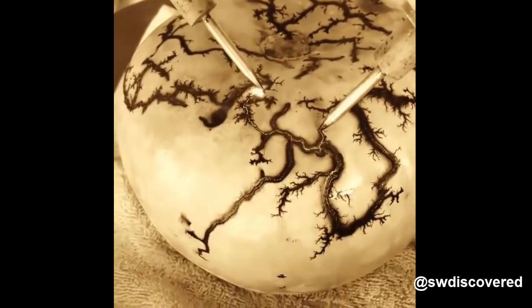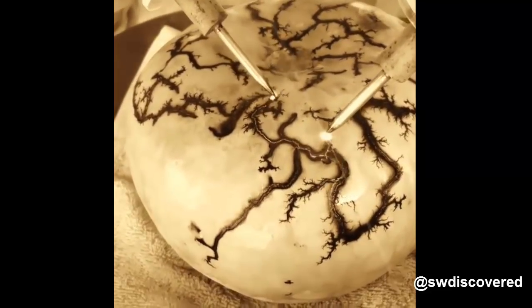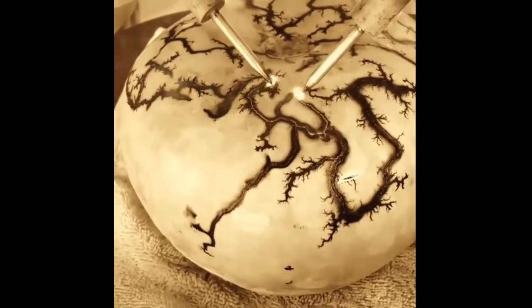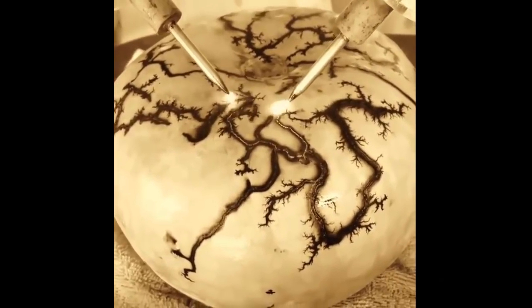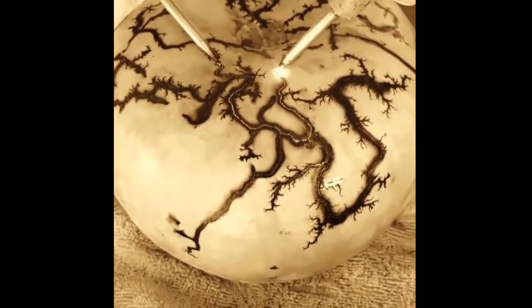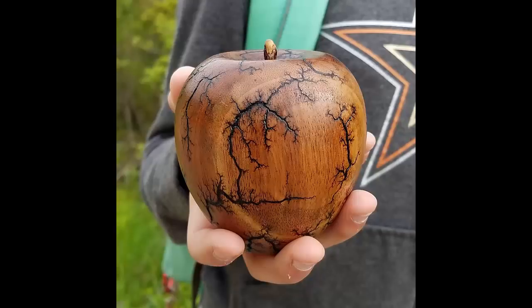This is called fractal wood burning, also known as creating Lichtenberg figures. It is an art of burning lightning or tree-like figures into wood using high-voltage electricity. This is the finished burning art.